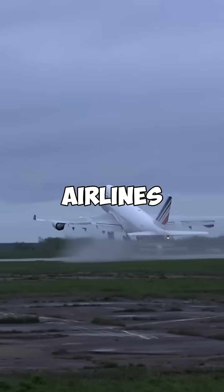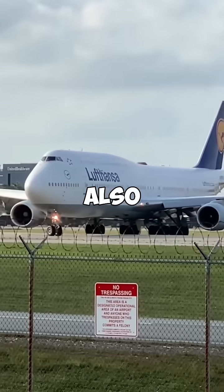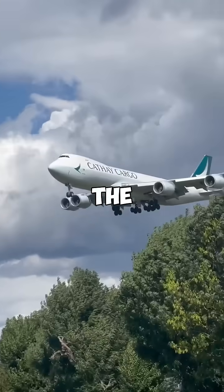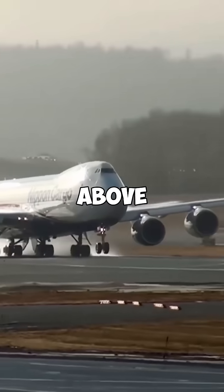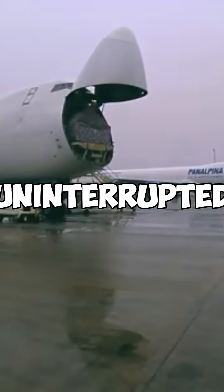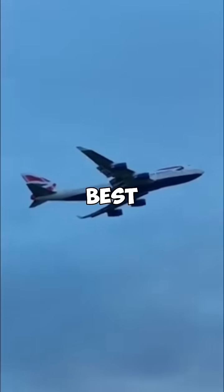It wasn't just passenger airlines the hump was designed for. Boeing envisioned the 747 also becoming the global aircraft used for cargo deliveries worldwide. The hump allowed Boeing to place the cockpit above the main deck, which meant that the entire fuselage below could be used for uninterrupted cargo loading. The 747 still stands as one of the best aircraft produced.